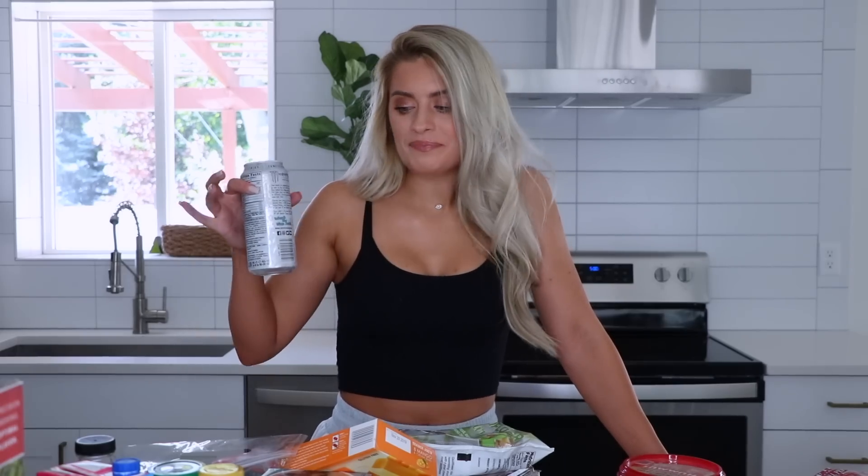The no monster thing was going super super well until the move — you just need that energy when you're moving a lot of stuff. Today I wanted to do a video talking about all of my grocery shopping staples, these are the necessities. This is the first thing that I grabbed after moving to a new home, a new facility.